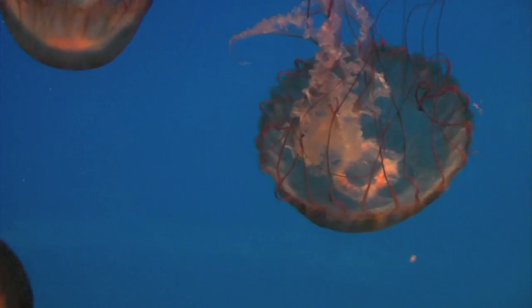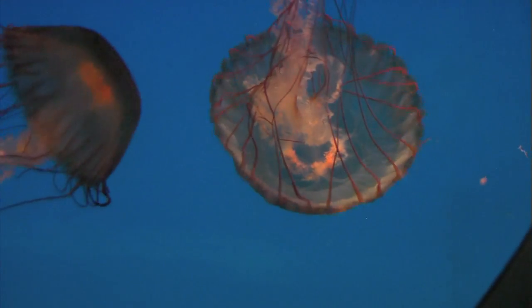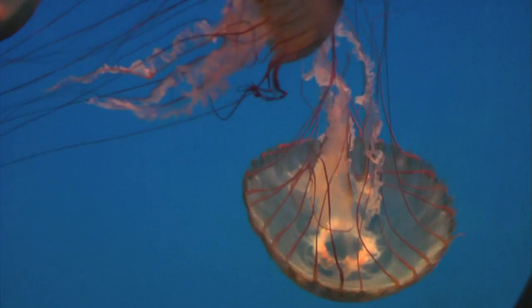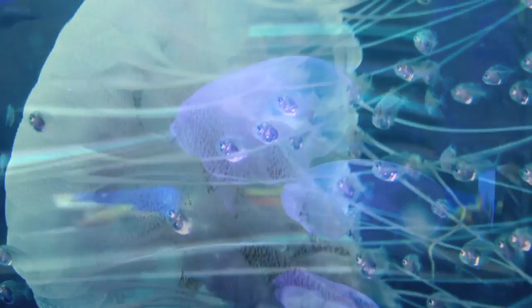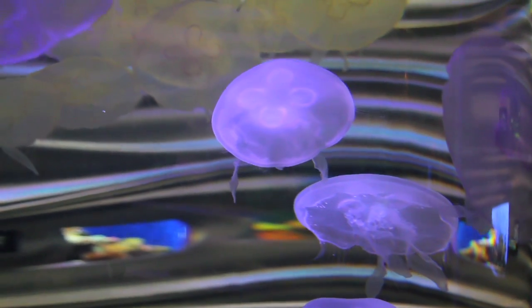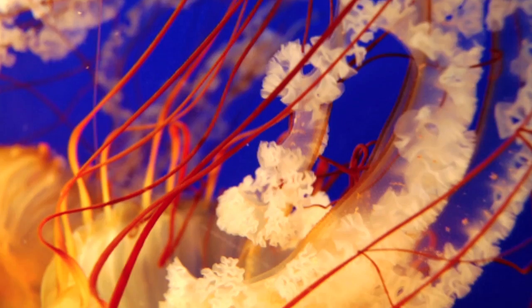Jellies are what we call cruising predators, so basically they just kind of cruise around and whatever they run into is what they eat. Their pulsing helps them to create a current that draws the animals, draws the plankton up into their tentacles and into their oral arms and their mouths.